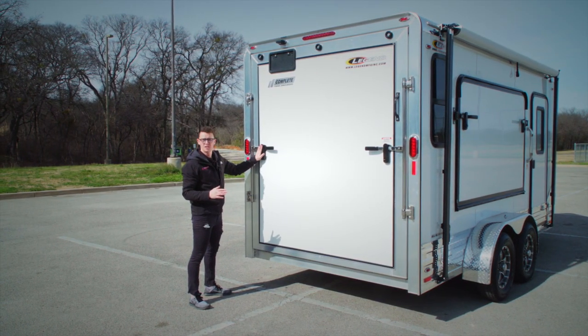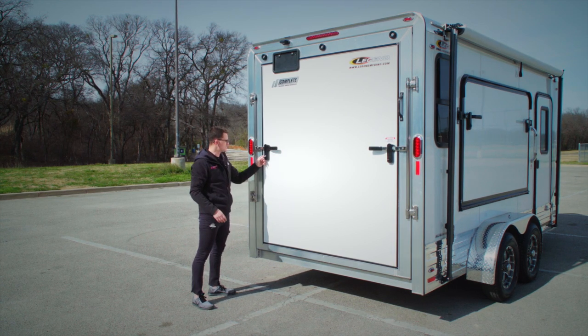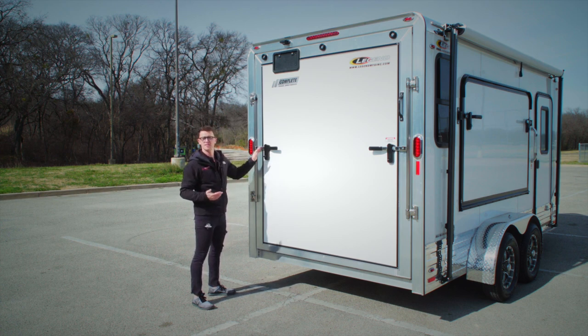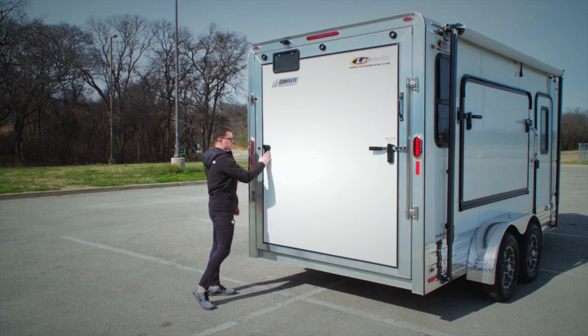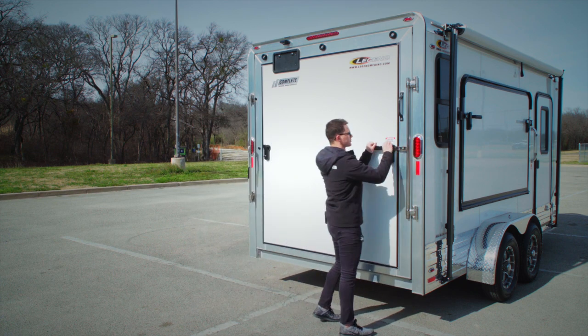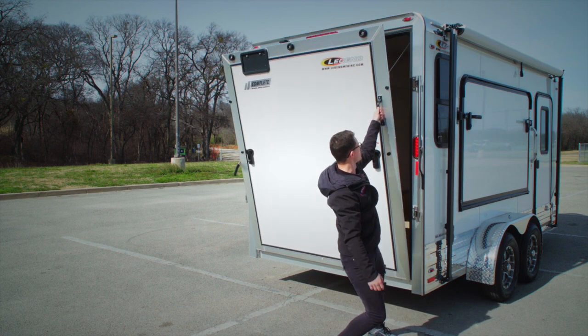One of the small details but great features of this trailer is this locking hasp. You can see it operates easily, and it's keyed specifically to your trailer — so you don't have to worry about padlocks that are easy to cut off. All you have to do is have your key and you can lock and unlock your trailer with ease. It's a really strong, sturdy latch system that allows you to quickly open up your door.